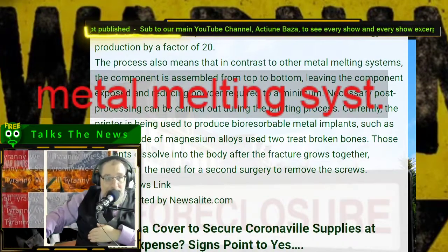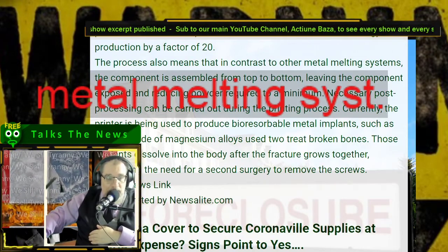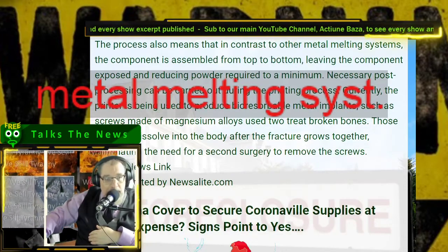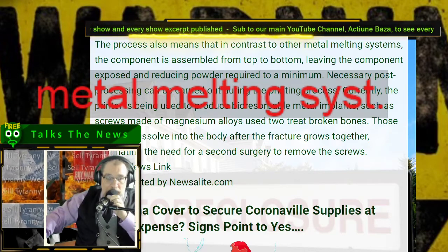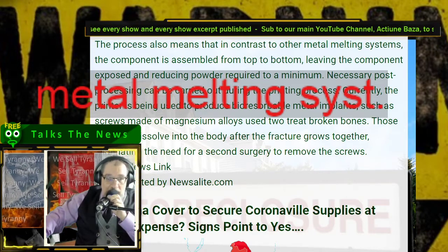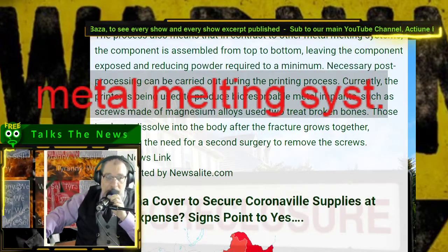The process also means that in contrast to other metal melting systems, the component is assembled from top to bottom, leaving the component exposed and reducing powder required to a minimum — which means significantly less. Necessary post-processing can be carried out during the printing process.